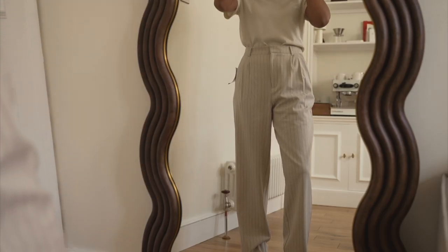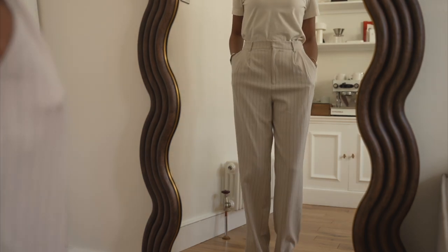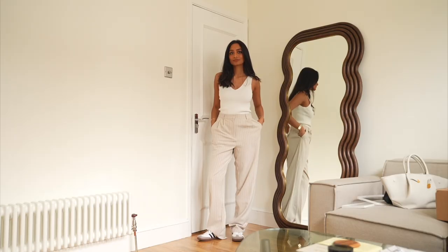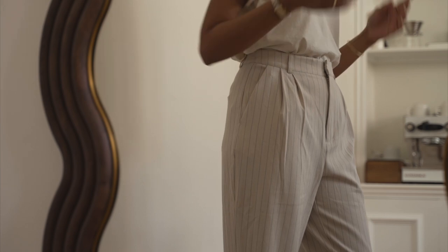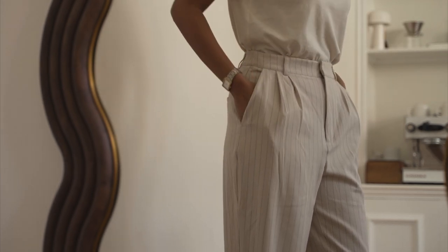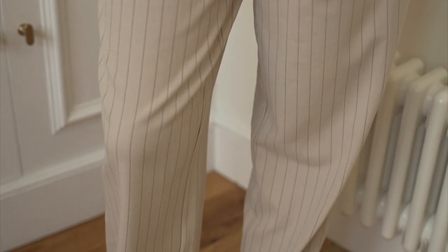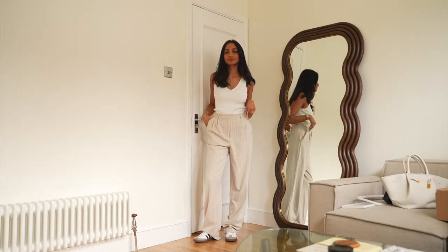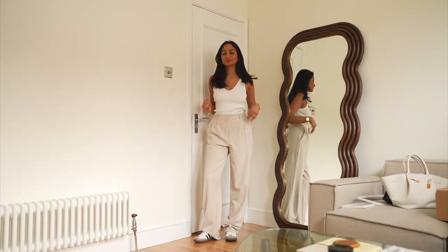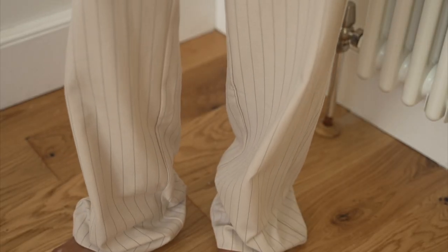Last but not least are these trousers that I think are going to be so great for spring and summer. I love the style and the pattern — it's super sophisticated and really chic. Dressed up with some sandals and a nice tank top, they'll be perfect for summer. I really love the relaxed fit, the material is so lovely and soft, and it's very comfortable so I could even wear them when traveling. Versatility is so important when purchasing things — you want to make sure you can style something in multiple ways and wear it to different settings.